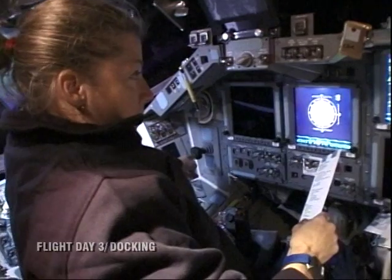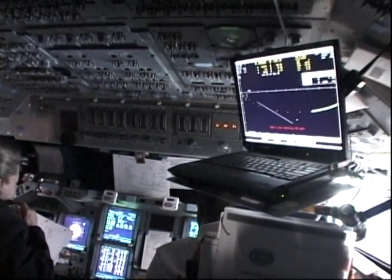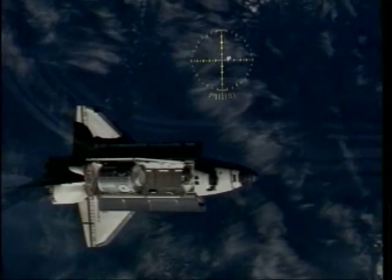Flight day three is a very, very busy day. We're off to the races very early, performing a TI burn. This is the shuttle as seen from the station, about 48,000 feet away. We use computers on board as well as laptops and the human eye. This is an optical alignment sight that Pam used to perform the final phases of the rendezvous and docking. You can see we're pretty close to lined up at this point in the trajectory.